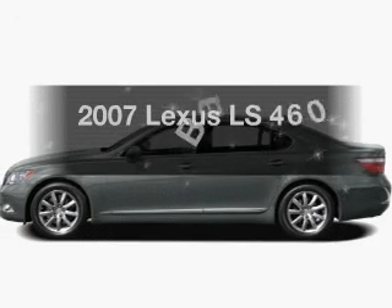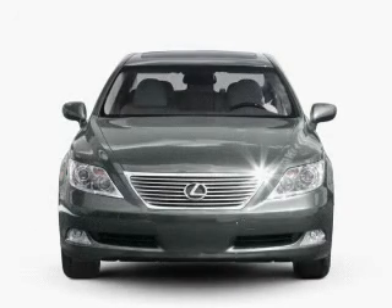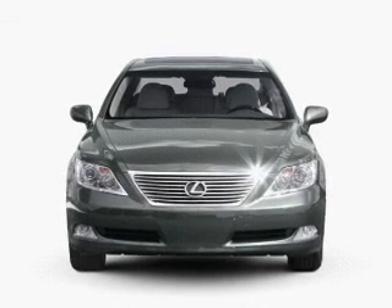Check out this 2007 Lexus LS 460. If you're looking for an automobile with great attributes, look no further.